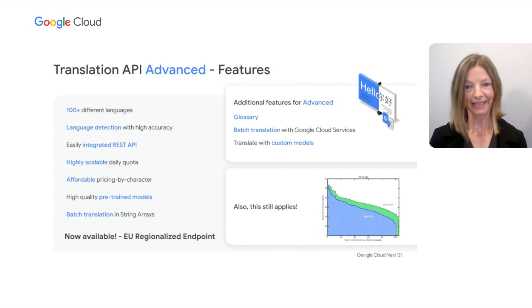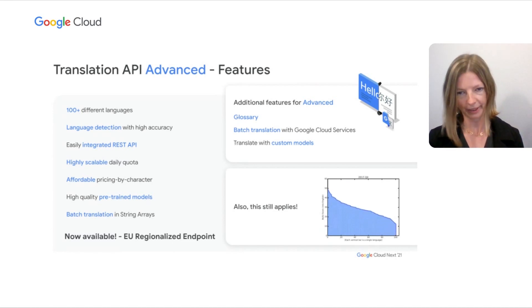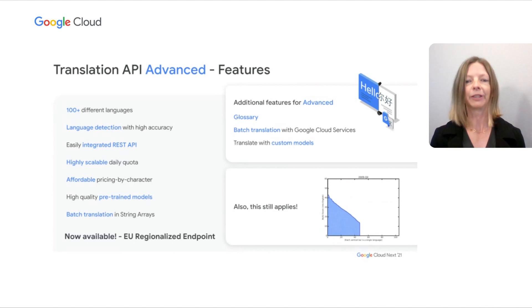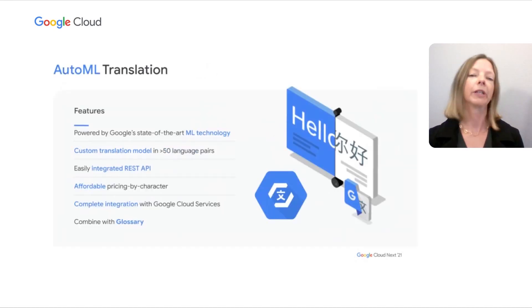Additionally, if you are a customer operating in the European Union, we recently launched an endpoint specifically for EU regionalization. This is a configurable endpoint for customers to store and perform machine translation processing of customer data only in the EU multi-region. For now, this only supports our pre-trained translation models and glossary — batch will be coming soon. Glossary is our terminology control feature. It allows you to import source content of preferred translations, such as product names or department names, and when calling the glossary in the API request, your preferred translations will be enforced. This works for words as well as phrases.